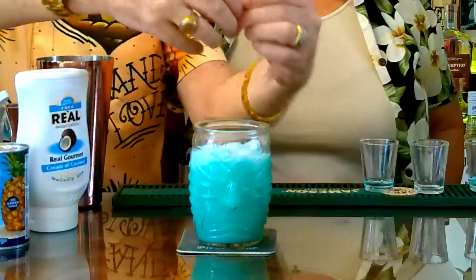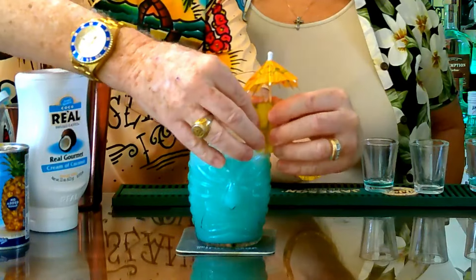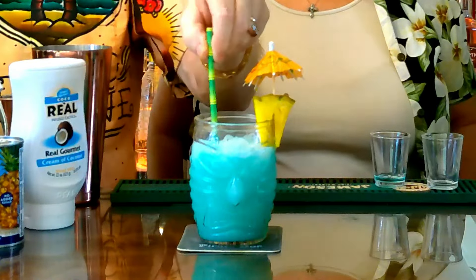And what tiki drink would be complete without the appropriate tiki umbrella and a wedge of fresh pineapple? And of course, we need the obligatory paper straw because we want to be responsible. We have the lovely Bootleg Minnie on the show. Tell us what you think, honey. Oh, it looks beautiful. Mmm. Oh, you're going to love this. I'm thinking that's what we call here in the south a porch pounder. That is so refreshing.